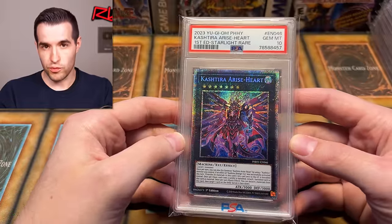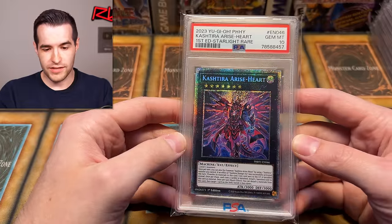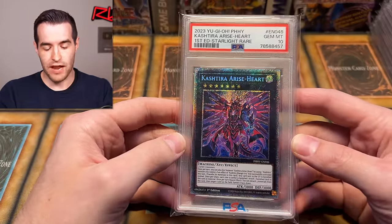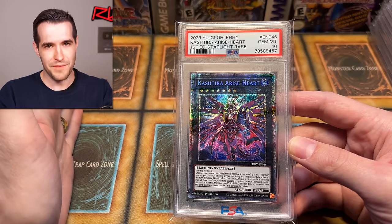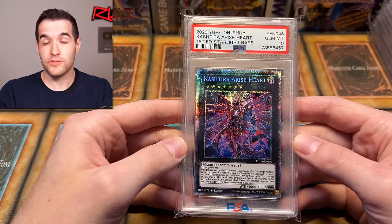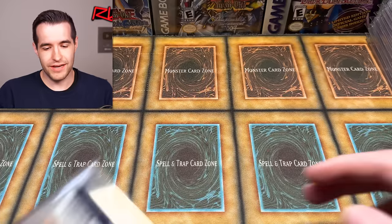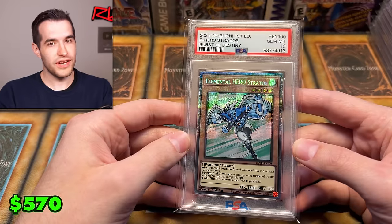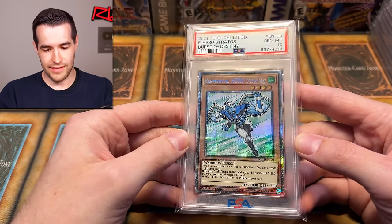Then we have Castel the Skyblaster Musketeer — another crazy card. Castel was really popular, meaning really good. I think people kind of hated playing against it, but it's a very cool looking card. It came out of Photon Hypernova — not Phantom Nightmare, Photon Hypernova — all these names are very similar. Photon Hypernova was absolutely cracked when it came out, really good set, super popular.